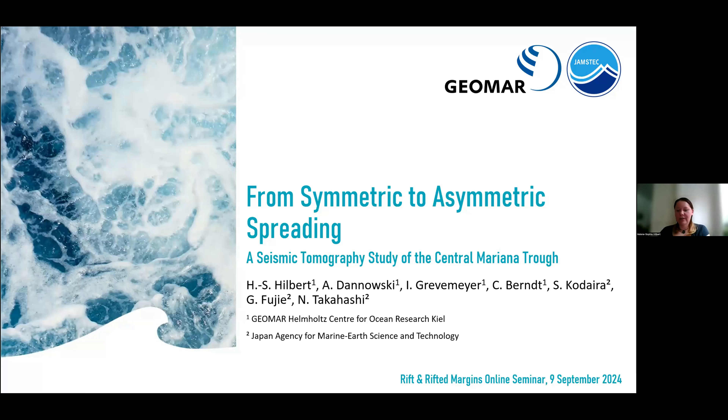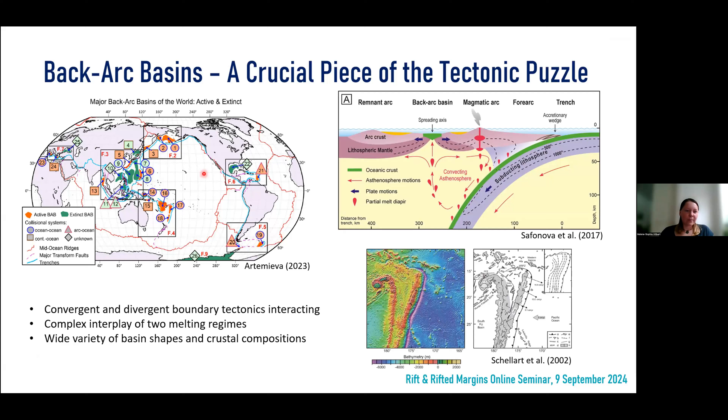Even though back-arc basins represent only a small proportion of the Earth's surface, they highly influence the ocean circulation and also the evolution of Southeast Asia and the Western Pacific, as we already heard from Jeffrey. As you can see on the map, especially along the Western Pacific, the greatest number of back-arc basins occur and partly open episodically, as indicated by the extinct basins. They play an important role in this highly dynamic setting.